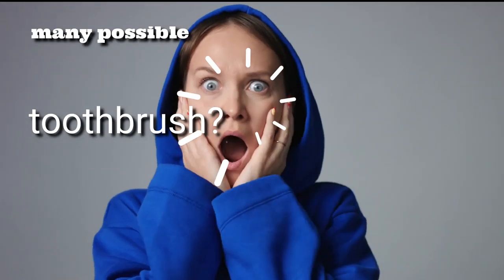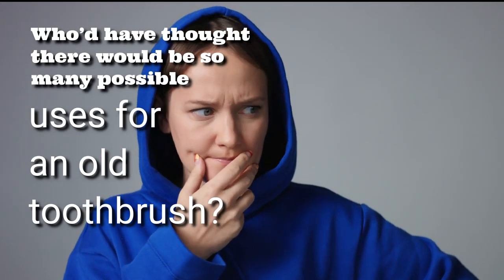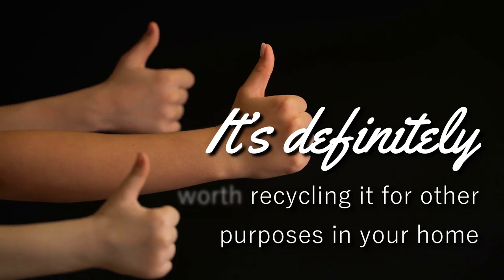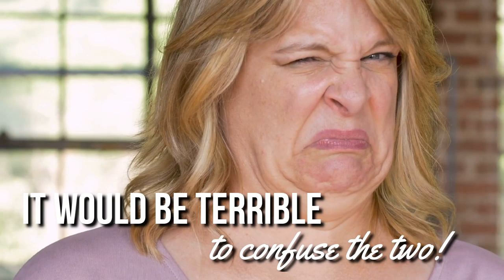Who'd have thought there would be so many possible uses for an old toothbrush? If yours is starting to become pretty useless for cleaning your teeth, it's definitely worth recycling it for other purposes in your home. Just make sure you don't store it anywhere near your actual toothbrushes — it would be terrible to confuse the two.